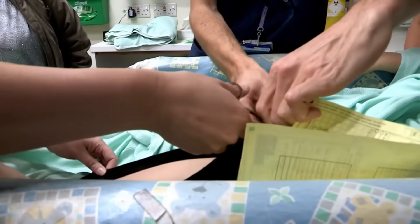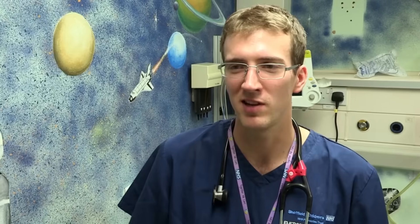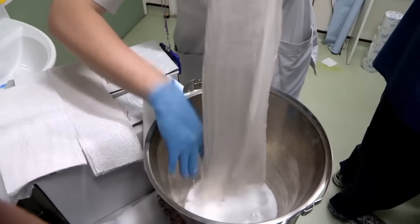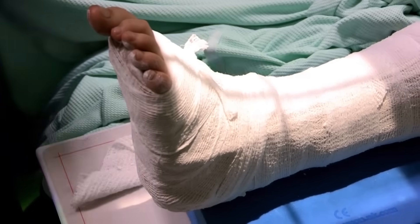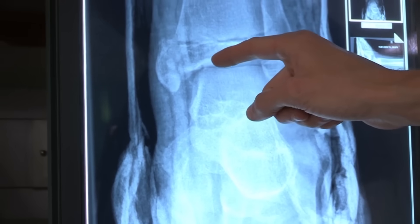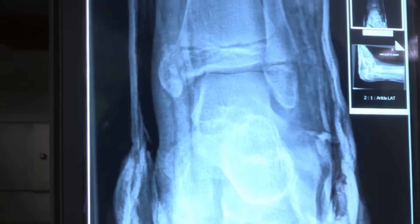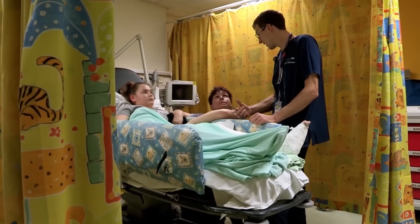Dr Tim cuts off Jess's leggings to manipulate her ankle back into position. Big deep breath. Superstar. Well done. Jessica was pretty brave - she didn't complain at all. We got it back into position and she coped really well. Jess gets a temporary full leg cast to make sure she can't move her ankle at all while the docs assess if she's got any breaks. Off she goes for X-rays. Dr Tim checks the results - when Jessica dislocated her ankle, she broke the bone on the inside which holds the ankle joint in place, and that will need an operation to fix it. Dr Tim has to break the bad news.